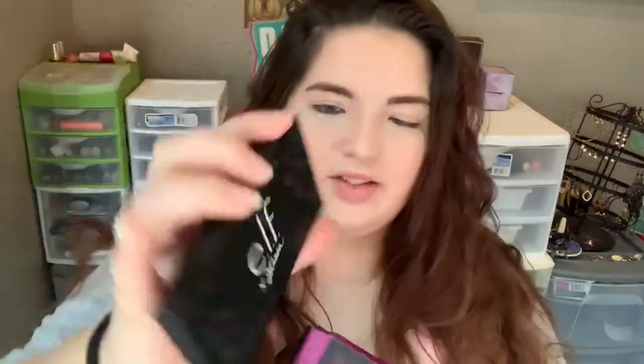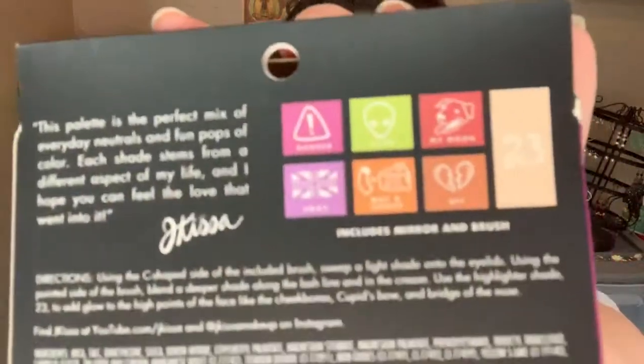Next, let's talk about the eyeshadow palette. You get six regular shades and then one bigger shade that is supposed to be a highlight. Her note says: 'This palette is the perfect mix of everyday neutrals and fun pops of color. Each shade stems from a different aspect of my life and I hope you can feel the love that went into it.' If you don't know who Jay Kissa is, she's a cruelty-free YouTuber which is amazing. She's super sweet and very into colorful looks, so I'm not surprised this is colorful. The palette is very sleek and matte — you can feel the lettering raised on it — and the back of the packaging is so cute with a bunch of little symbols. The shade names are on the back of the palette and on the back of the carton.